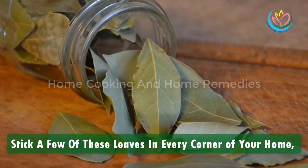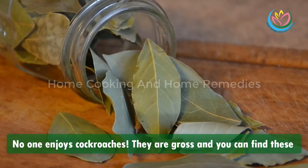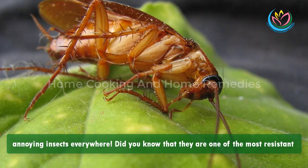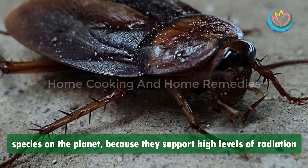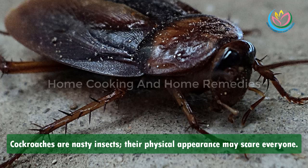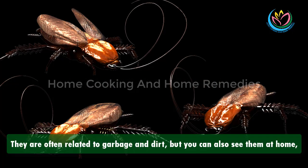Stick a few of these leaves in every corner of your home and you'll never see a single cockroach ever again. No one enjoys cockroaches — they are gross and you can find these annoying insects everywhere. Did you know that they are one of the most resistant species on the planet because they can support high levels of radiation and can survive without food for more than a month?